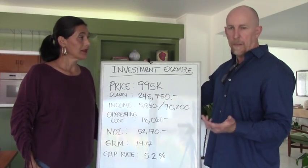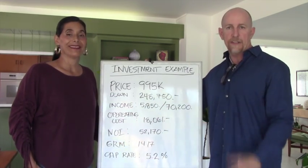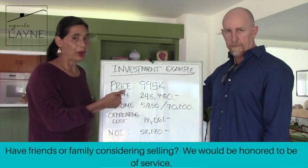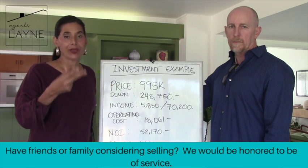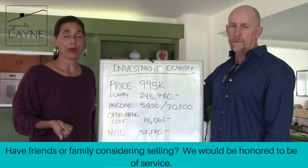That covers the numbers, but there's a lot more to buying an investment property than just that. Elizabeth will talk about what else she looks at. It's not just about numbers — those are the number one priority — but the first of four other factors is location, location, location. It doesn't change whether you're buying a home for yourself or an investment property.